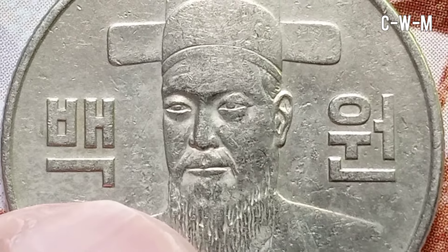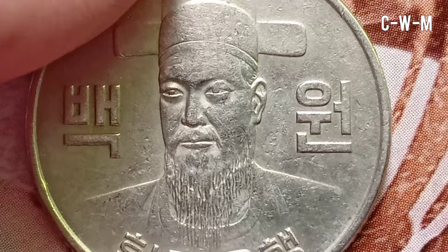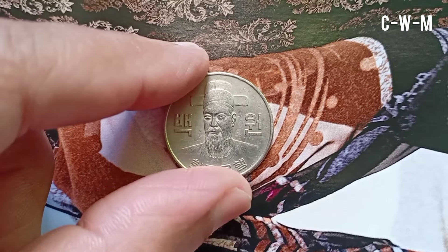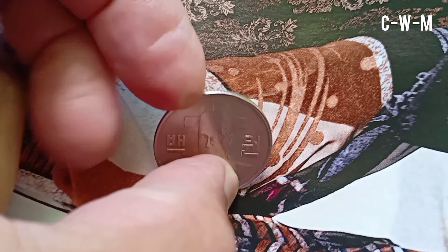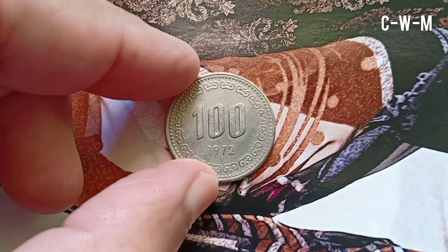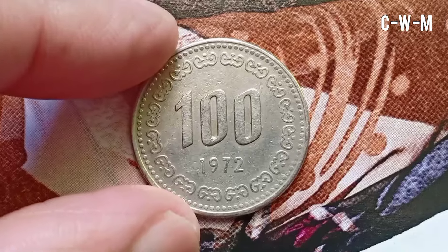The denomination or the value is 100 won. The metal composition of this coin is copper-nickel, that is 75% copper and 25% nickel. It weighs 5.42 grams and the diameter is 24 millimeters. It is about 1.6 millimeters thick and round in shape. This coin was made by milled technique and the orientation is upside-down coin alignment.